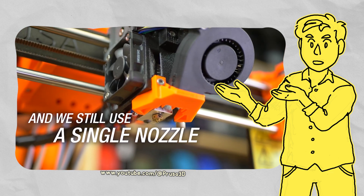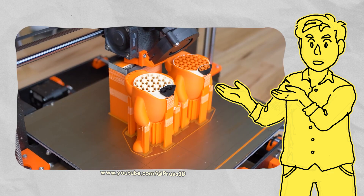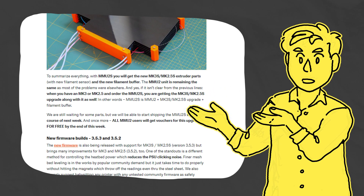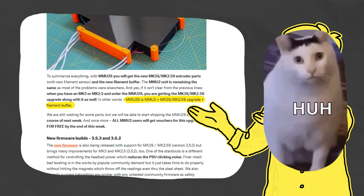Prusa now had a heap of products and upgrades available, and this is where things started getting a bit confusing. When you have a Mark 3 or Mark 2.5 and order the MMU2S, you're getting the Mark 3S or Mark 2.5S upgrade. MMU2S is MMU2 plus Mark 3S or Mark 2.5S upgrade plus filament buffer.